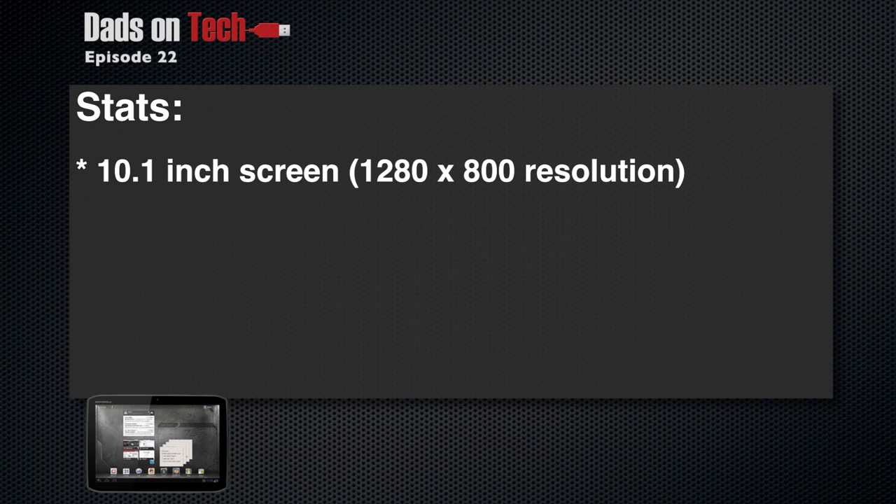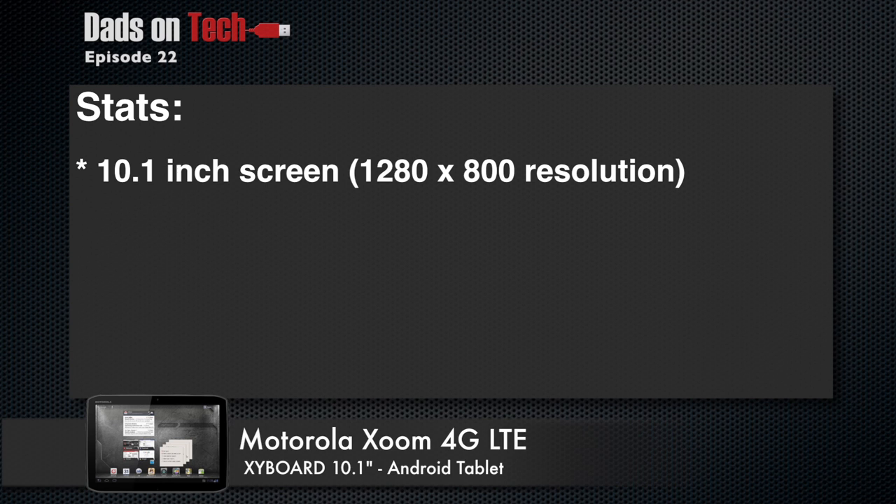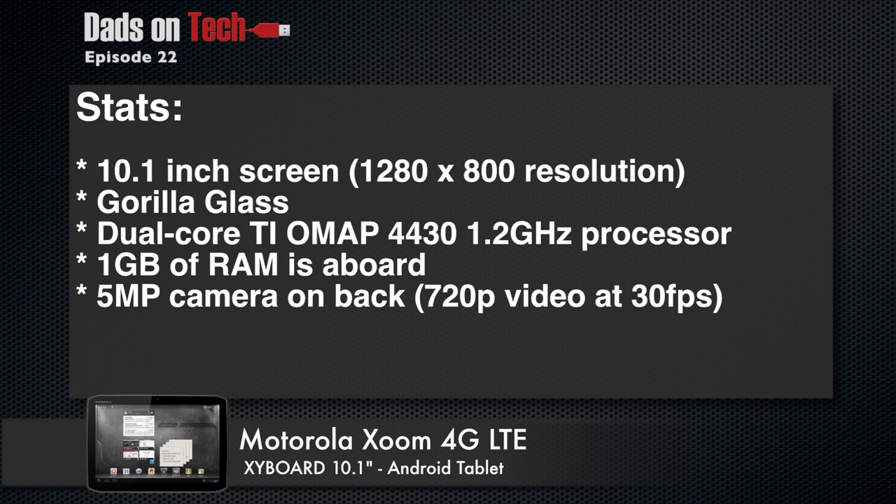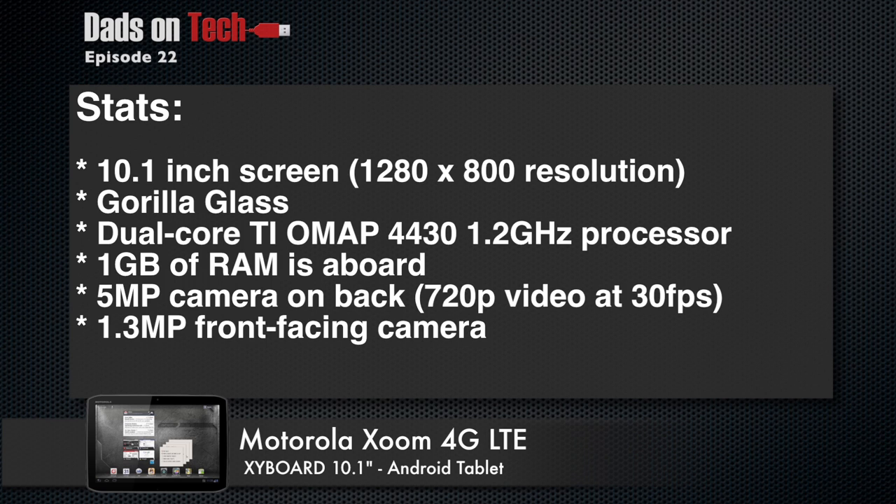Let's run through the stats. It's a 10.1-inch screen, 1280 by 800 resolution, made from Gorilla Glass. Dual-core TI OMAP 4430, that's a mouthful — 1.2 GHz processor, 1 GB of RAM. 5-megapixel camera on the back, shoots 720p video at 30 frames per second, 1.3-megapixel front-facing camera, and Android 3.2 on board.